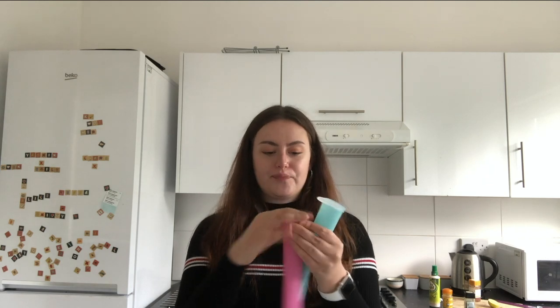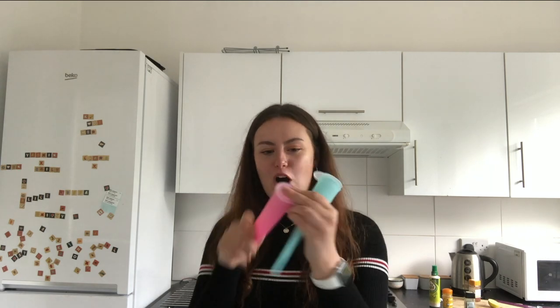I also got these ice lolly makers. You put some squash or orange juice or whatever you want into them, and they've got a really secure plug for the top, and they make a calippo-style ice lolly. They're quite cool and not too space-consuming because you can lie them down flat in the freezer. I also got a spatula — it was super cheap and I just don't have one, so I thought I'd grab it.